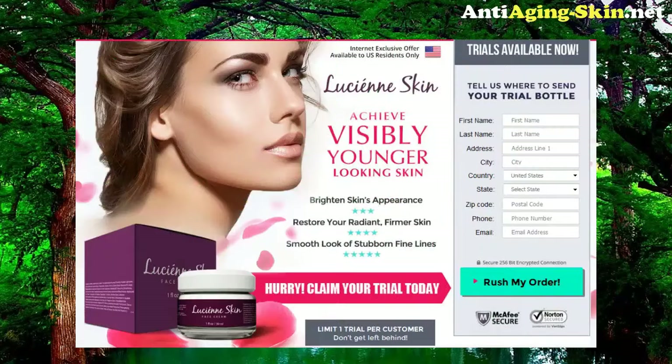Do you want to achieve younger-looking skin? Try Lucienne Face Cream. Achieve visibly younger-looking skin, brighten skin's appearance, restore your radiance, firmer skin, and smooth the look of stubborn fine lines.